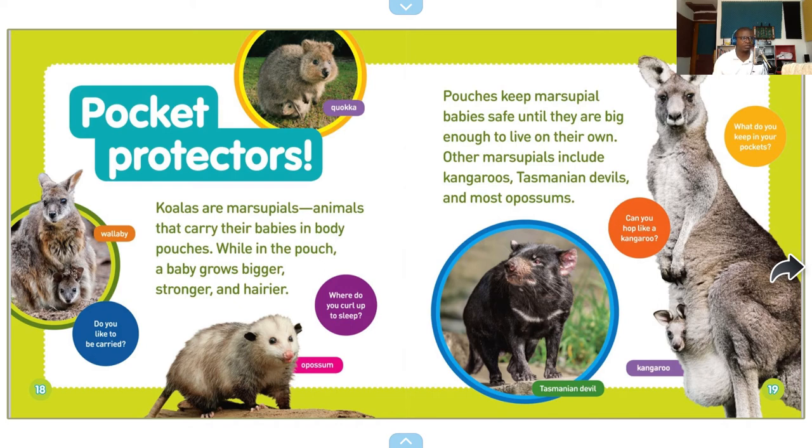Pocket protectors! A wallaby. Koalas are marsupials — animals that carry their babies in body pouches. While in the pouch, a baby grows bigger, stronger, and hairier. Do you like to be carried? A coua — I think it's pronounced that way. Where do you curl up to sleep? An opossum. Pouches keep marsupial babies safe until they are big enough to live on their own. Other marsupials include kangaroos, Tasmanian devils, and most opossums.